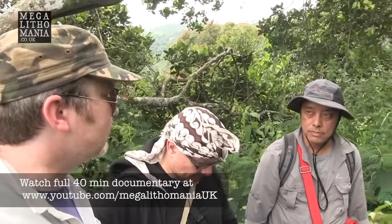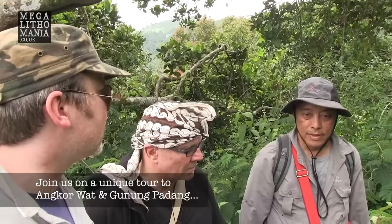When it was first discovered back in the early 1900s, was it just thought of as a more relatively modern site? No — it was just thought to be an ancient cemetery.